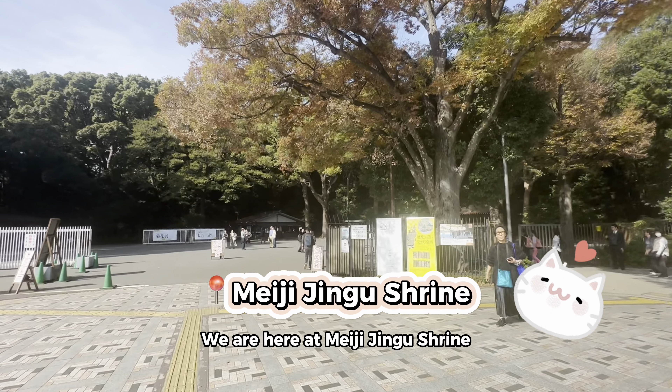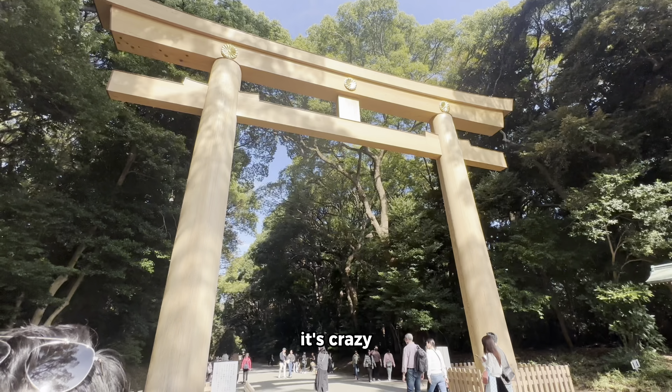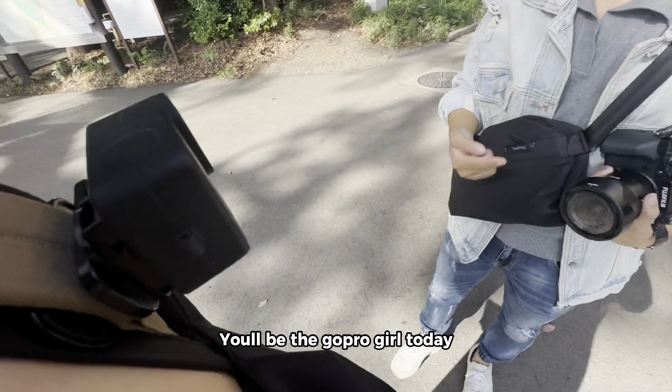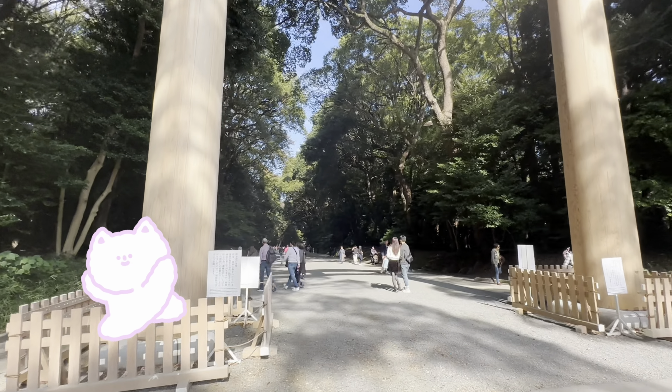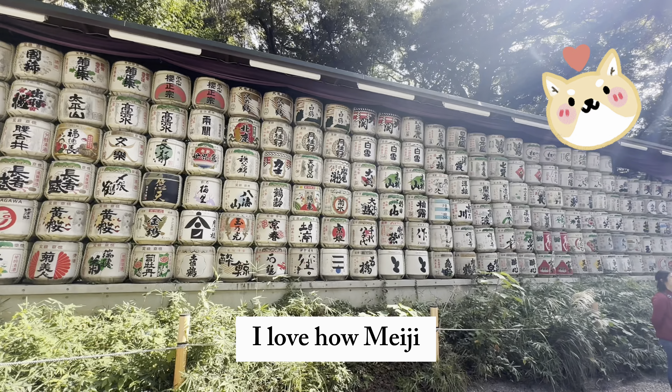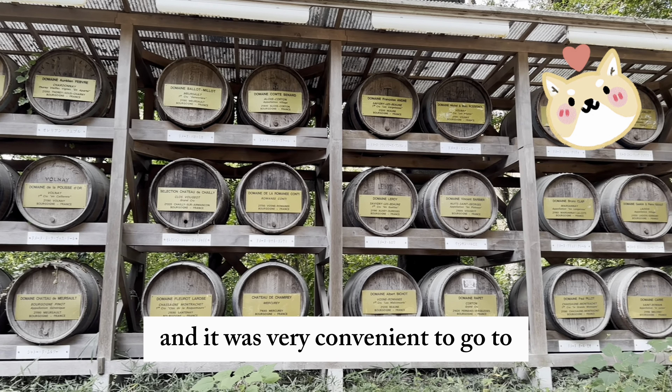Pretty! We are here at Meiji Jingu Shrine. It's crazy. I'm going to be the GoPro girl today, so finally you see me here instead of my POV. I love how Meiji Jingu was literally in the heart of Shibuya and it was very convenient to go to.